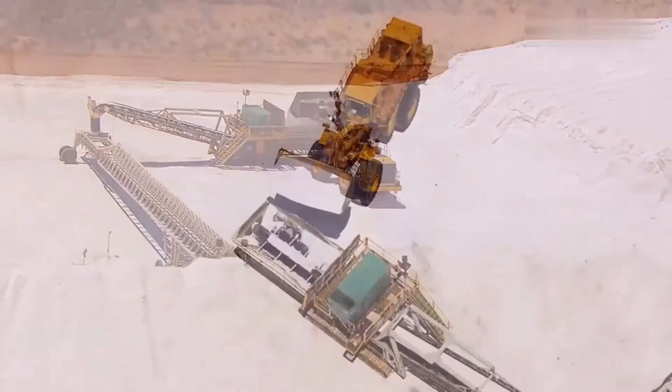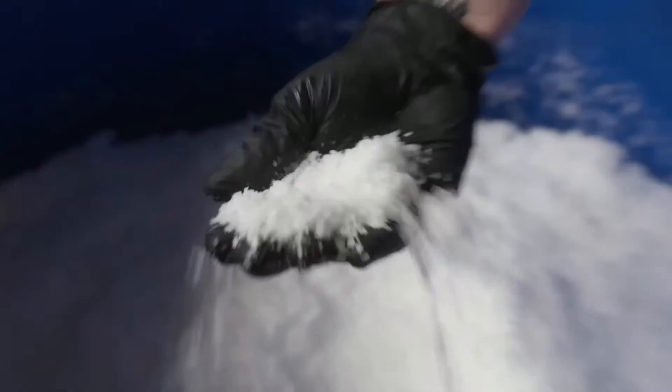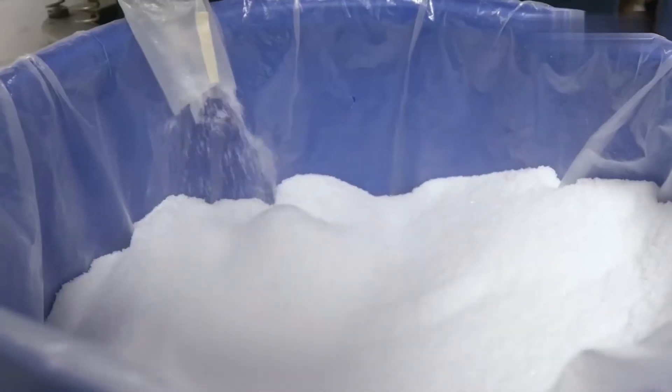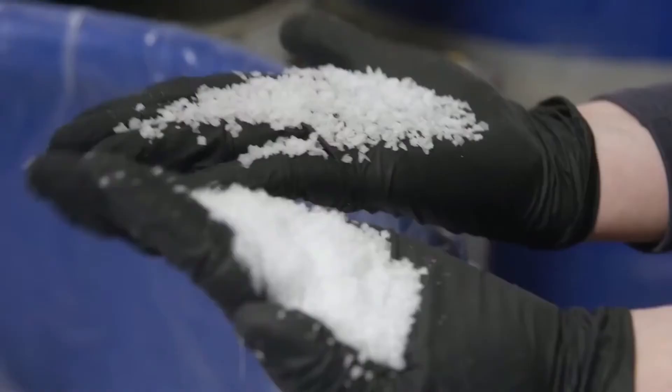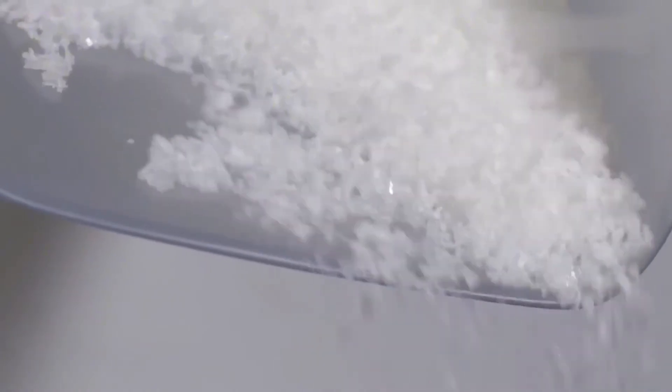In some cases, manufacturers add anti-caking agents at this stage to prevent the crystals from clumping during storage and transportation. After drying, the moisture content of the salt does not exceed 0.1 percent. This is the form of salt that moves to the packaging lines or storage facilities as a finished product.